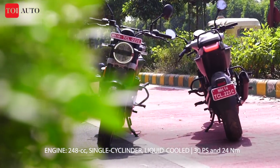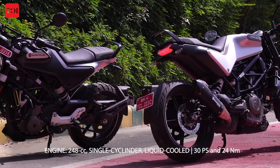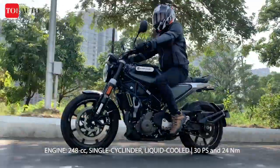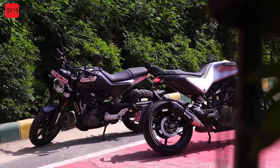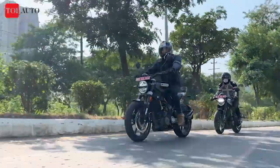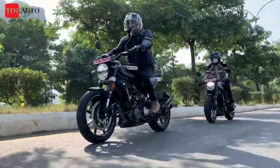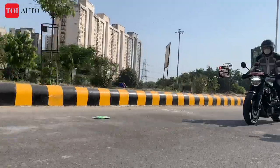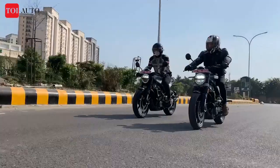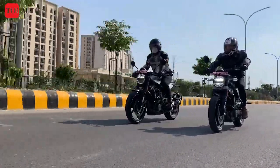The Husqvarna twins borrow their 250cc powertrain and underpinnings from the KTM 250 Duke. The motorcycles share the exact performance specs, but the Vitpilen 250 and Svartpilen 250 boast a better power-to-weight ratio and torque-to-weight ratio compared to the KTM 250 Duke. The twins are powered by a 248.76cc liquid-cooled engine that offers 30 PS of power and 24 Nm of torque.